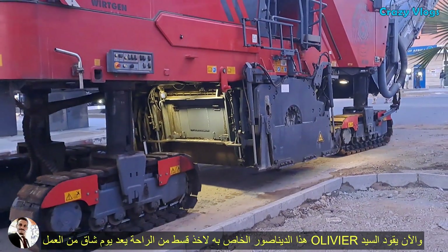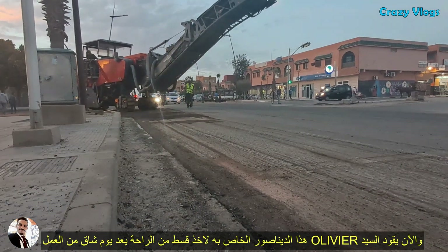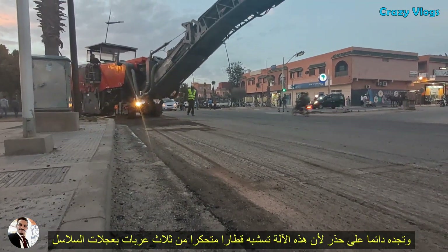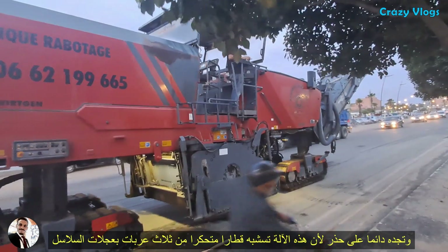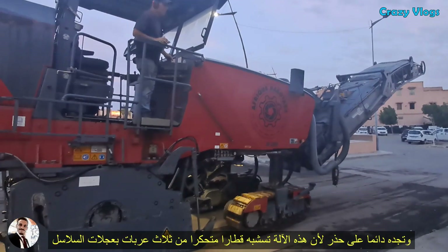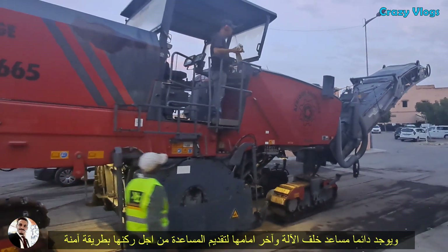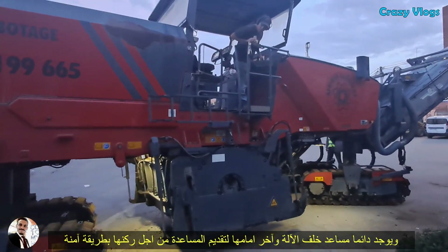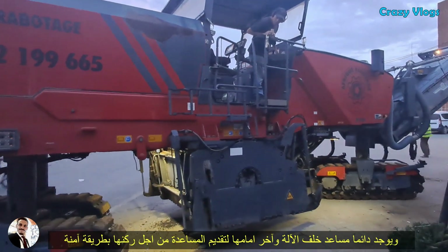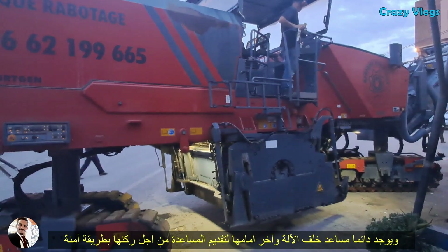Now Mr. Olivier is taking his machine to have some rest and cool off after a day of tough milling. He is always careful because the machine moves like a three-wagon train, moving slowly on its chain wheels. There is always a man following at the back and another in the front of the machine to give Mr. Olivier signals about safety and to help him park the machine correctly.